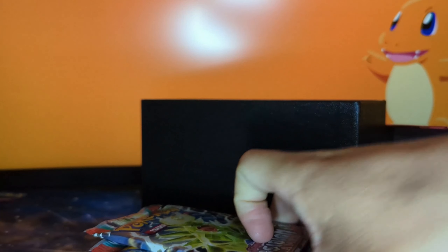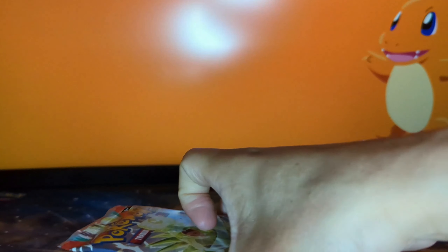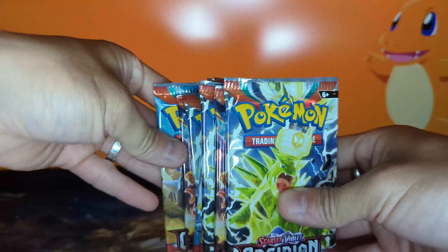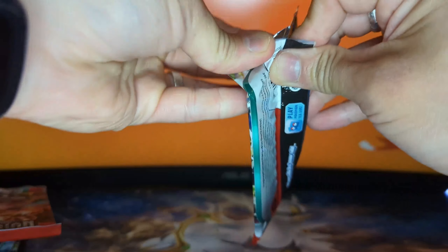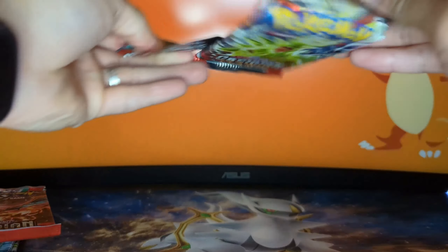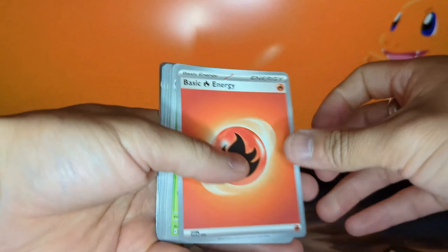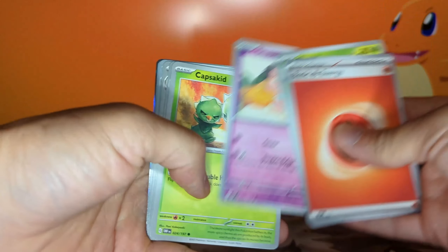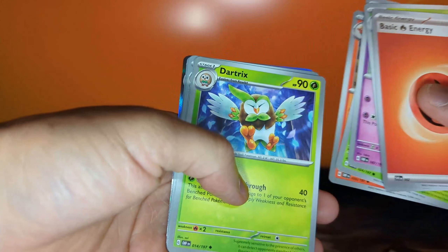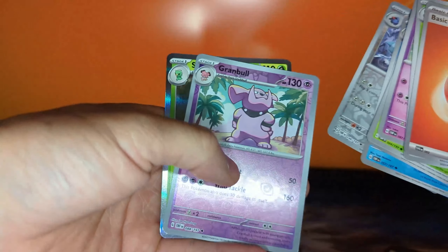The meat and potatoes is right here — these nine booster packs. Let's see if we can get something good, maybe another Charizard or the coveted Lechonk that I want a lot. Into the first pack: fire energy, Gloom, Bronzor, Snubbull, Capsakid, Darmantian, Dart Tricks, Frogadier, Proball Pass, Granbull, and a Skull Villain.